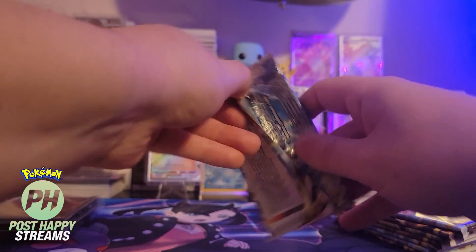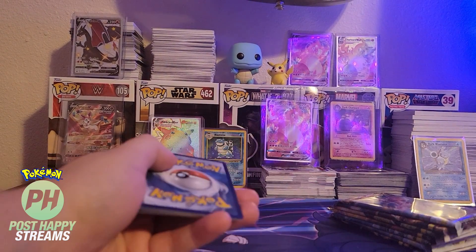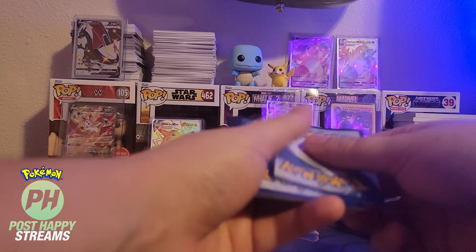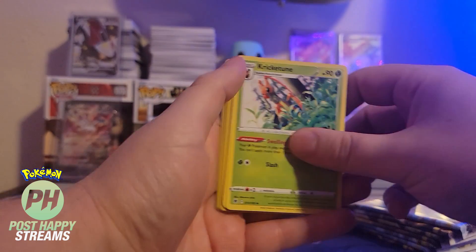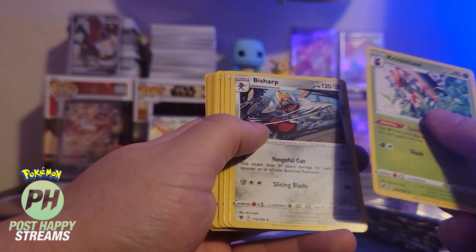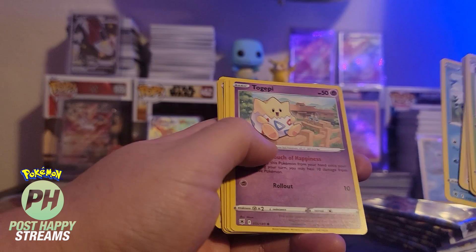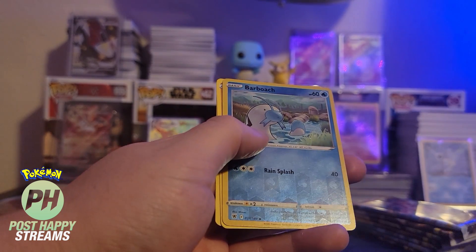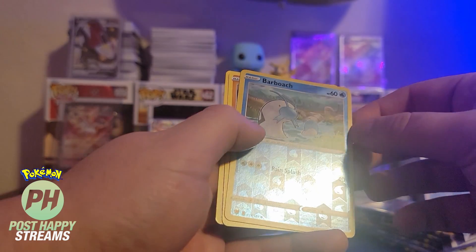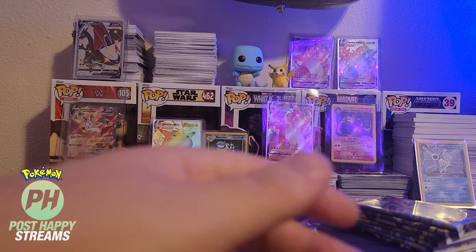Alright, let's get to it and see what we can pull out of here. Code card. Believe it's four from the back on these. We got Krikatoon, Fysharp, Drifloon, Psyduck — shout out Real Breaking Nate — Togepi, Magnemite, Rautz, Barboach, and there's our rare: Regirock, and then Fire Energy.